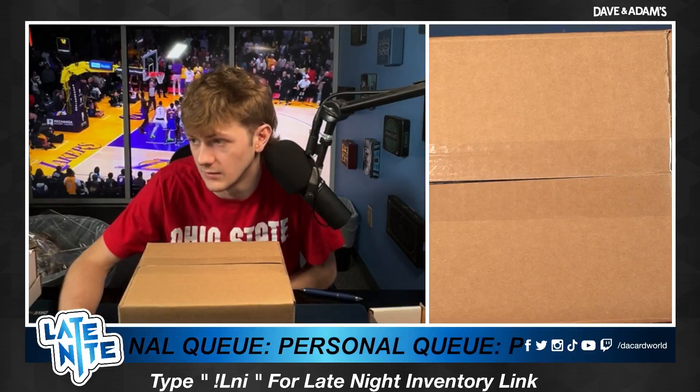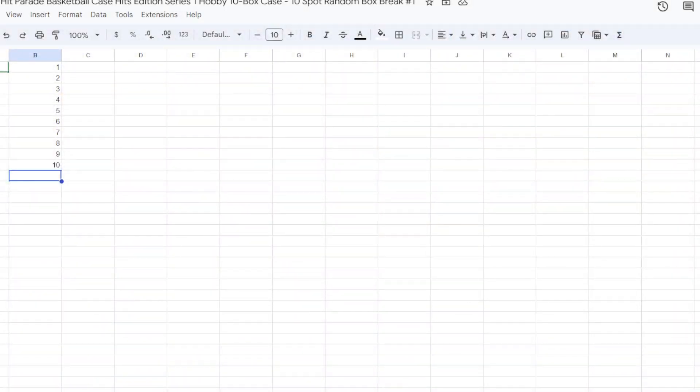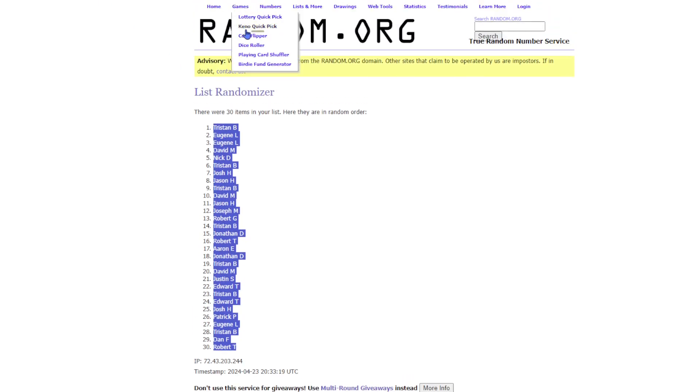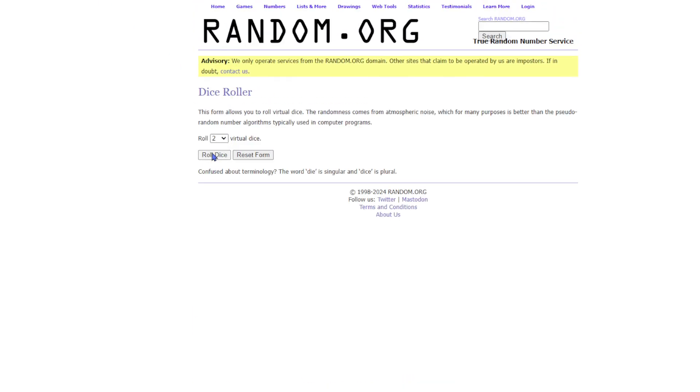We got our 23-24 Hit Parade Basketball Case Hit Edition Series 1 Hobby 10 case. Random box break number 1. So it is a random box break — we will random off the names and then the box. We'll do the names first. Dice roll up. Good luck, everybody.